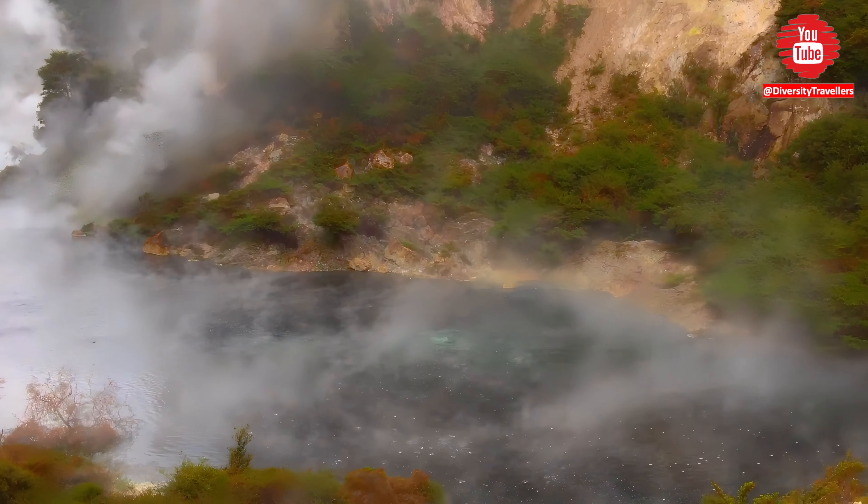Waimangu is another geothermal attraction located near Rotorua on New Zealand's North Island. It's a geothermal valley that was formed by a volcanic eruption in 1886, which was one of the largest volcanic eruptions in New Zealand's history.